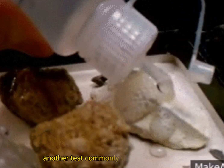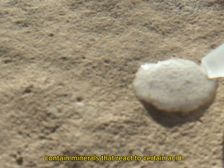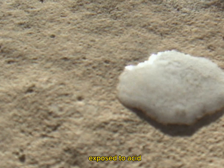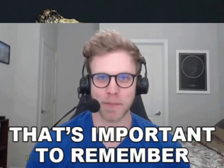Another test commonly used is the acid test. Meteorites typically contain minerals that react to certain acids, such as hydrochloric acid. If the rock doesn't show any reaction when exposed to acid, it's probably not a meteorite.